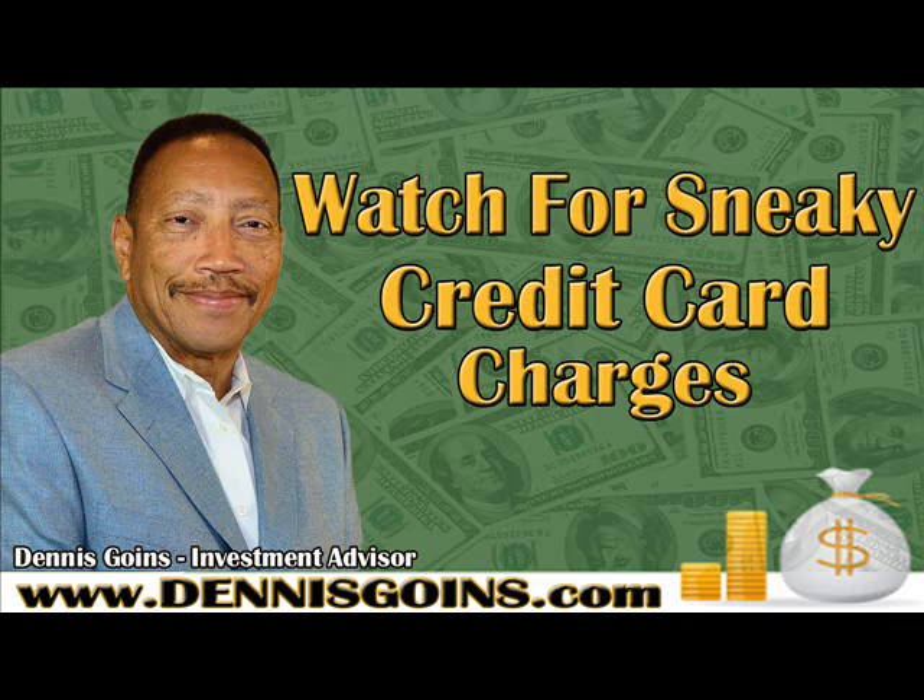Next is what we call a phantom fee. A phantom fee appears when you are charged for an extra product or service that you didn't realize you agreed to purchase. This is very similar to an ongoing credit monitoring service that offers you a free credit report from one of the credit agencies. After you get that free credit report, of course, you've given them your credit card, and they keep charging you on a monthly basis for the credit monitoring service. If you don't review your credit card statement, you'll never realize that happening.